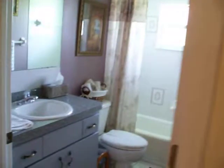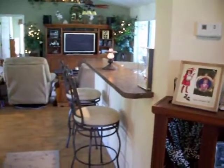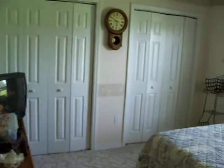Another bedroom — plenty of cabinets and storage closets. Guest bath with a shower-tub combo. Foyer wall backs up to the kitchen. Another bedroom with plenty of closet space.